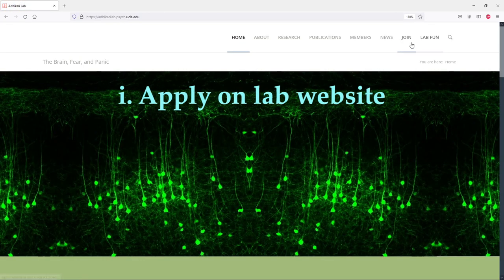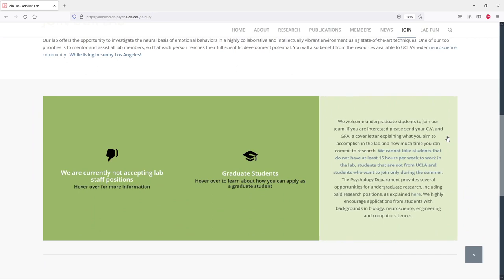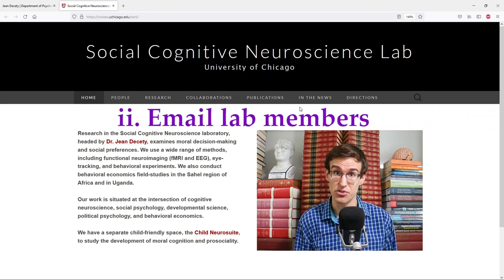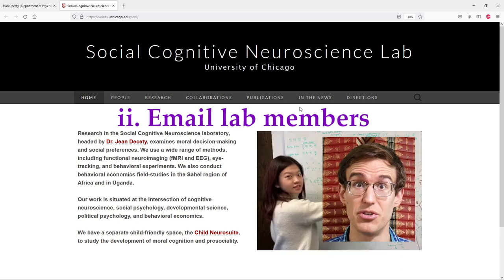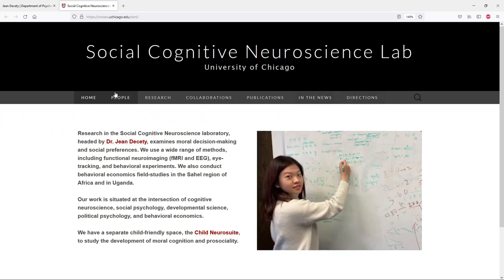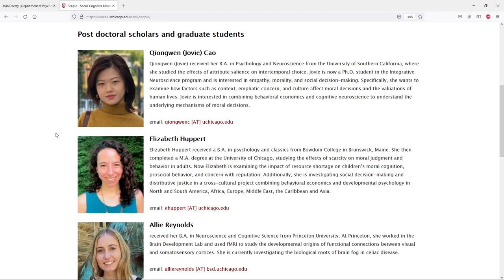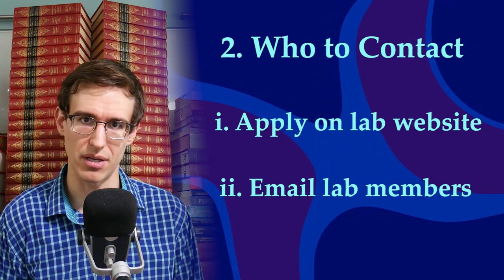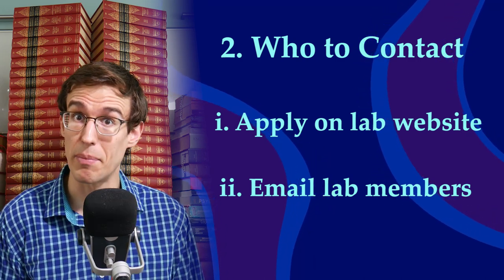Sometimes there's a specific application process for undergrad research assistants. Here they have a Join tab and a section just for undergrads who want to get involved. But if there's no formal application, don't worry — you can just email the researchers directly. And this is worth doing even if there is a formal application process; do both. The lab website should have a tab called People or Members. Here's the lab director, but you'll also see grad students and postdocs, and they're usually the ones who need research assistance. If you submit an application, they might not see it right away, and when they do, you're just another applicant in a spreadsheet. But if you email them directly and show them you're a real person and you're motivated, you'll have a better chance of getting in.